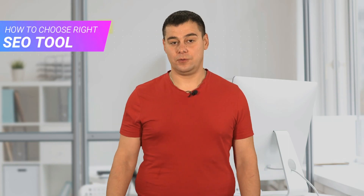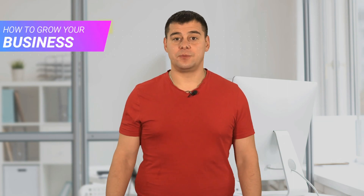Hi and welcome. Today, I'm going to tell you about the best SEO tool. After testing a huge number of programs in this category, I found the best option that suited me perfectly. With this service, I earn more than $20,000 a month and I've used it for four years.